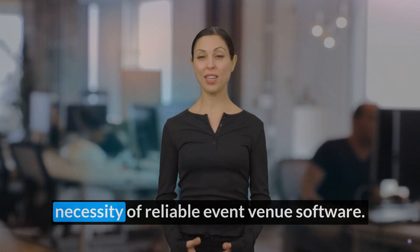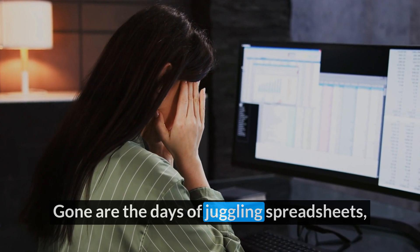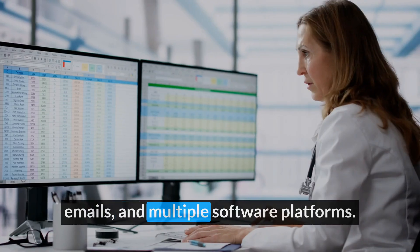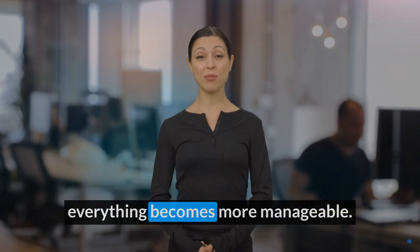Event professionals understand the necessity of reliable event venue software. Gone are the days of juggling spreadsheets, emails, and multiple software platforms. With the right venue management platform, everything becomes more manageable.